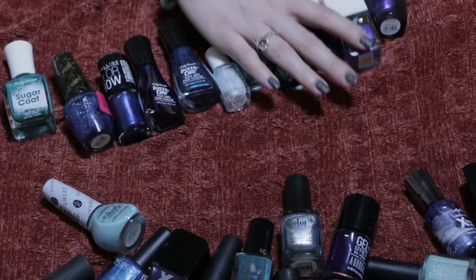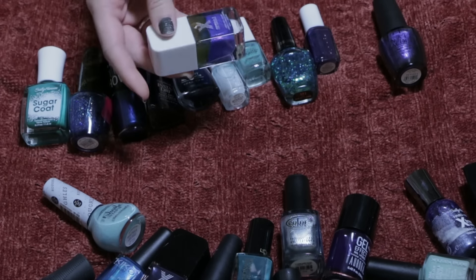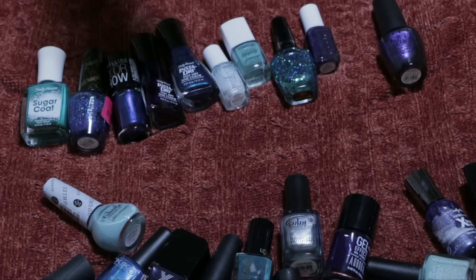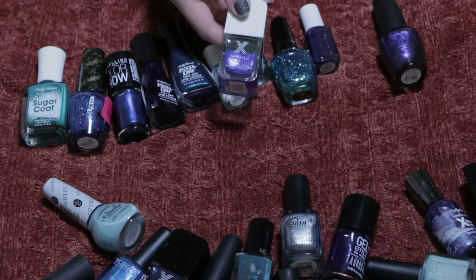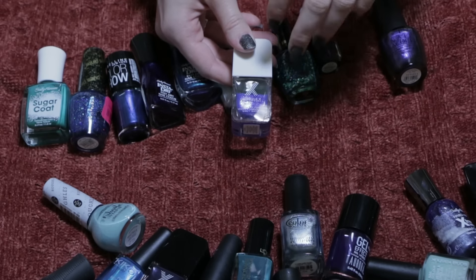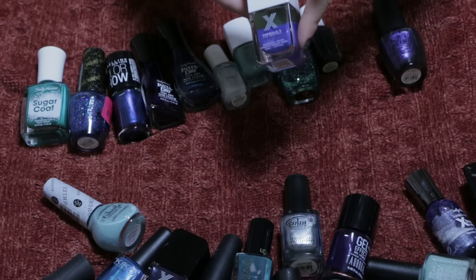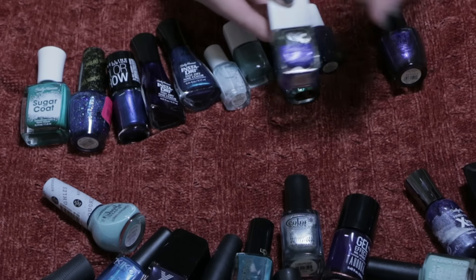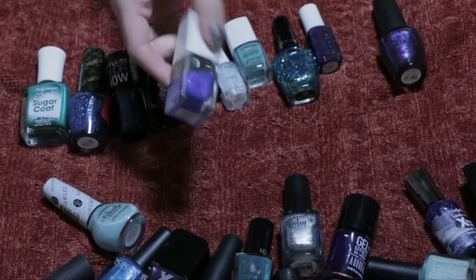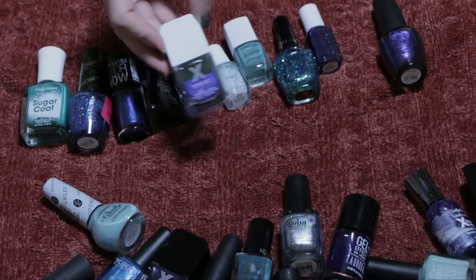These are all the ones I'm getting rid of from blues. The only one with a real formula issue is this Formula X one — I usually love Formula X so much, but this one performs like those crackle nail polishes that were popular a while back: you paint it on and it just cracks on its own. I hated it, and as you can see it is extremely separated. I don't know why I hung on to it after the first time I used it — I should have tossed it right then and there.